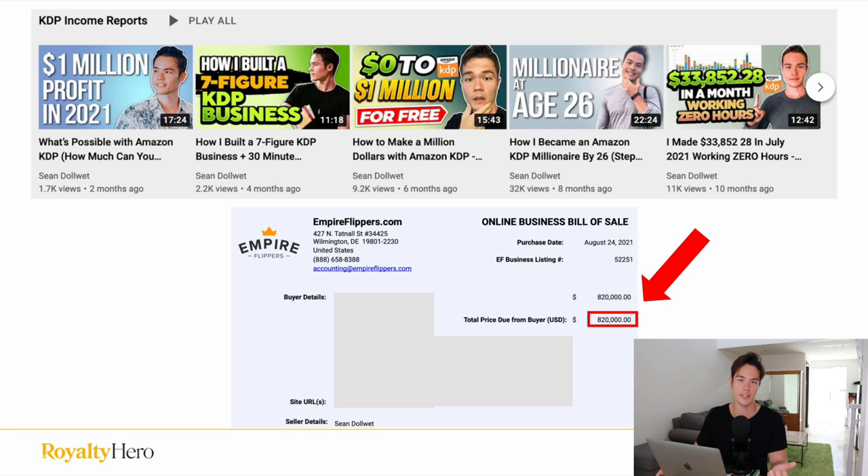What is going on guys? Welcome back to another video. If you're new to the channel, my name is Sean and in this channel we do things a little differently. I openly share my actual results publishing books on Amazon KDP as well as Audible ACX and the exact strategies that I took to achieve these results. If you want to check out all the income reports I've done previously, I have a whole playlist called KDP Income Reports. So if you want no BS publishing advice from someone who is actually doing it, make sure to subscribe.